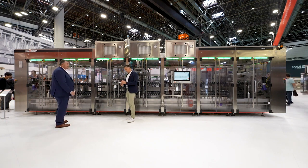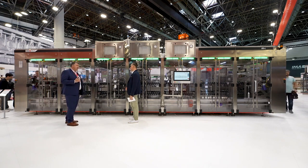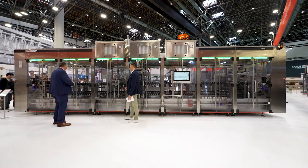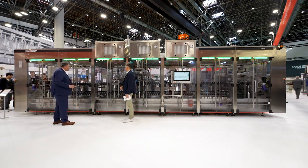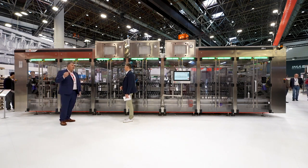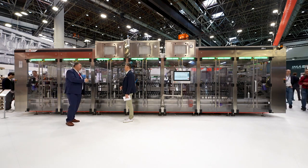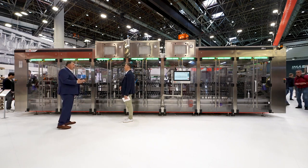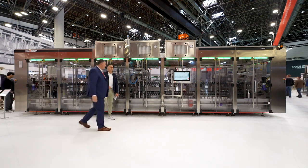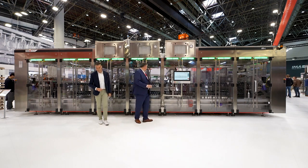First of all, this machine is a chainless machine — there is no grease. Chainless is a real innovation in our world, with no competition in that regard. Having no grease makes this machine very flexible in terms of packaging and also in terms of product — we'll come back to that later. We have also developed a very special, very innovative HMI on this machine.